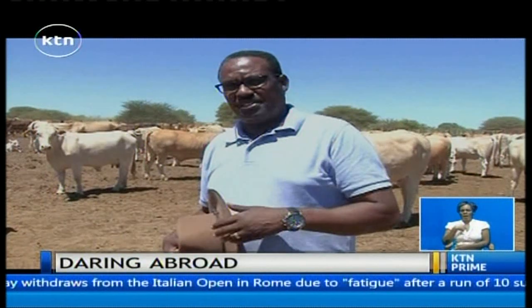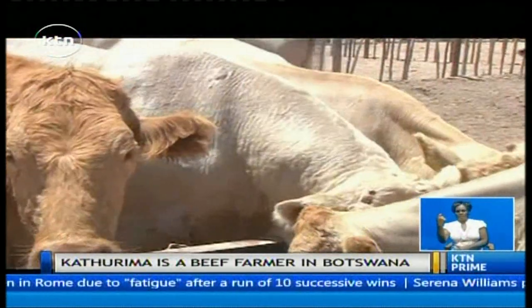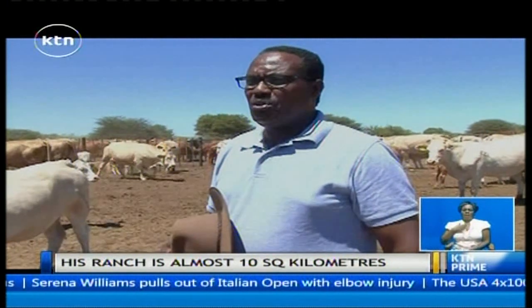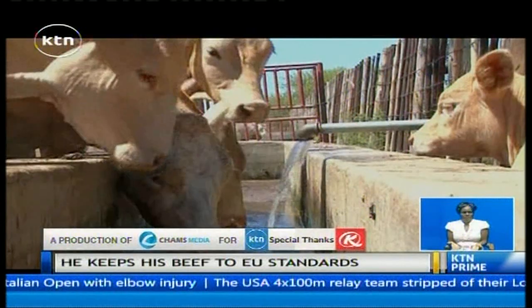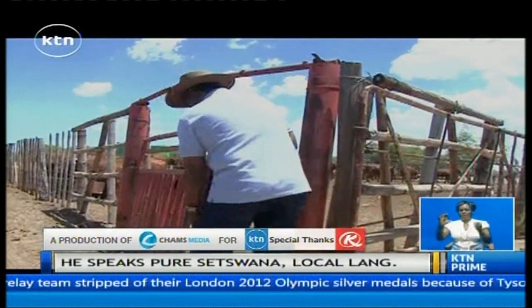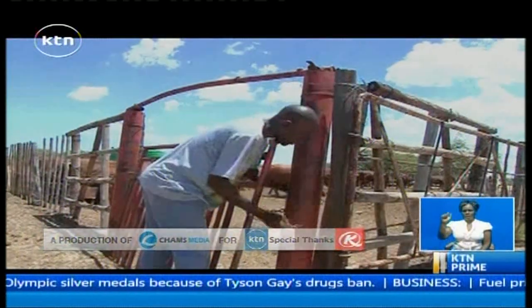I've had several visitations by various personalities from Kenya. Are you here to stay? Botswana is my home. I can do what I intend to do in Kenya from here. And that is daring abroad. For KTN, I'm Alex Chamwada.